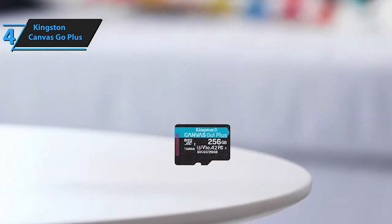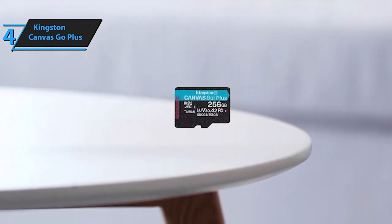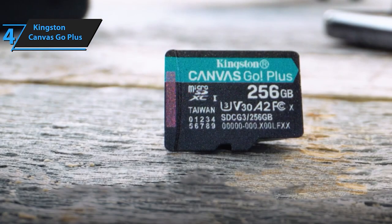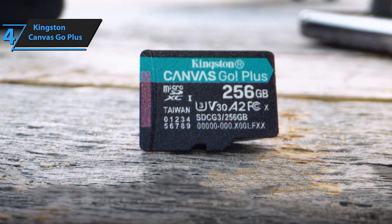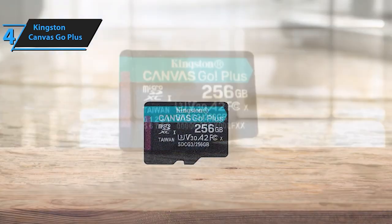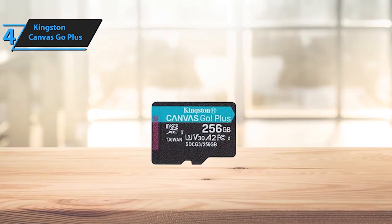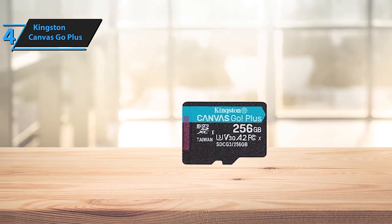This card is built to withstand the elements, having undergone extensive testing to prove its water, temperature, shock, vibration, and X-ray resistance, ensuring durability and reliability. While using this card, note that it may require reformatting to meet specific application requirements. Ensure full compatibility by reformatting memory cards to the file system supported by the host device.